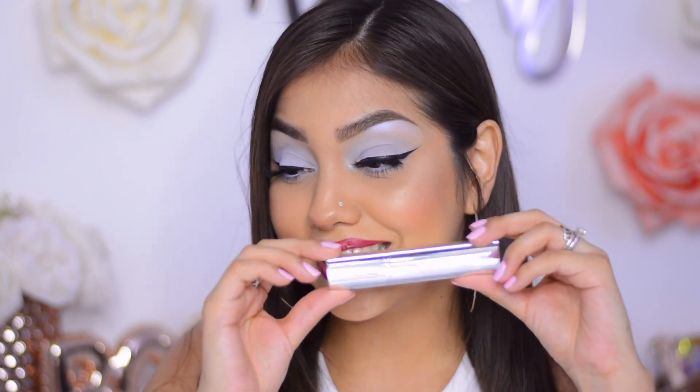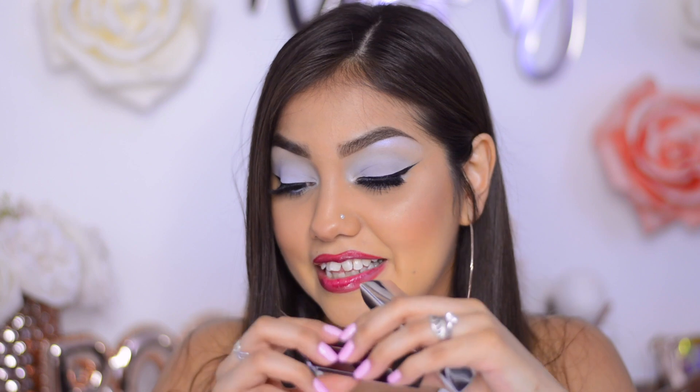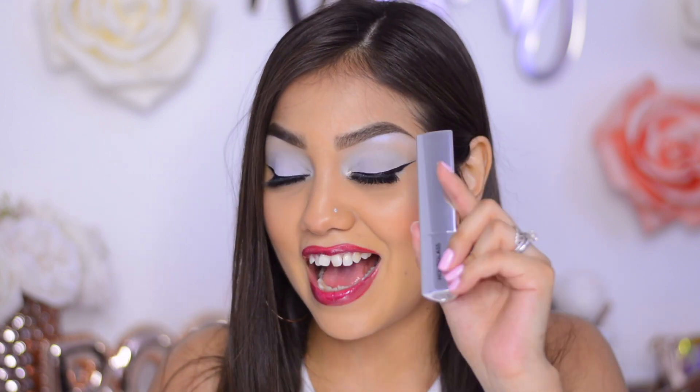I'm super happy with what I received in my base box this month. I was so glad to get brands I'd never purchased before but always wanted to try, like Hourglass and Jouer. My favorite item this month is definitely the Hourglass highlighter, and my second favorite would have to be the Tarte Missileur Magic — those two are my favorites. And now let's jump into the makeup tutorial.